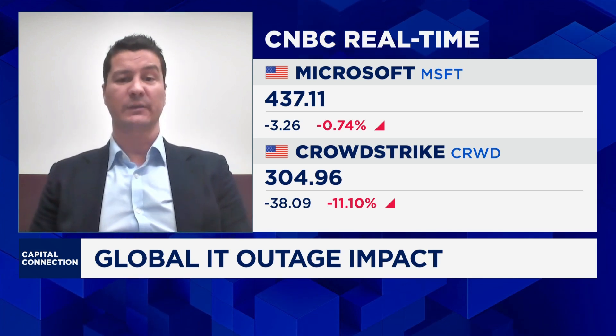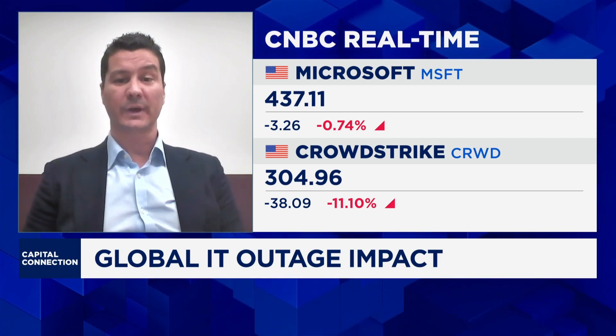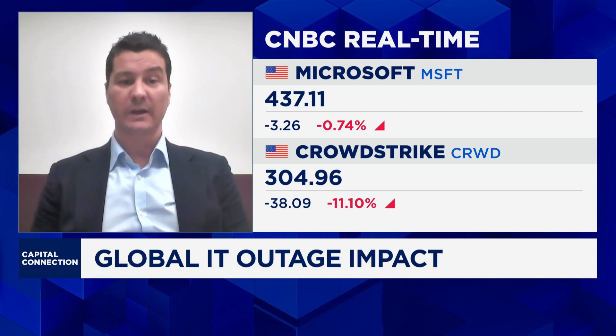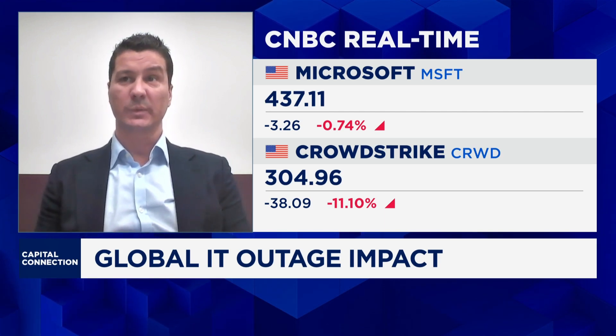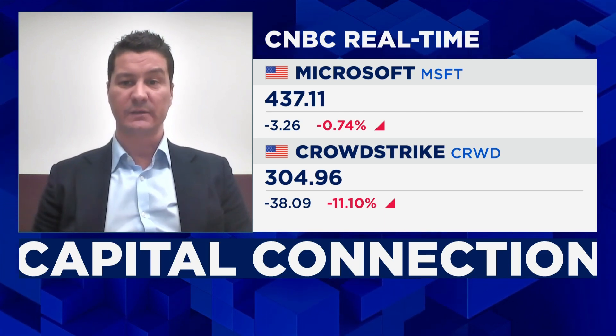Secondly, this incident also highlights the importance for software vendors to rigorously test software and software updates prior to making them available to their customers. Organizations will also be giving consideration to what level of testing any software update received from a vendor needs to go through before it is deployed across the whole organization.